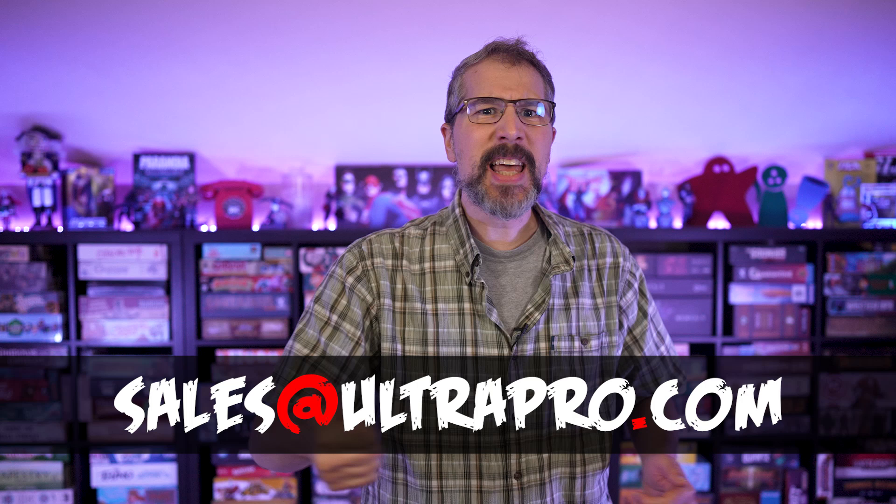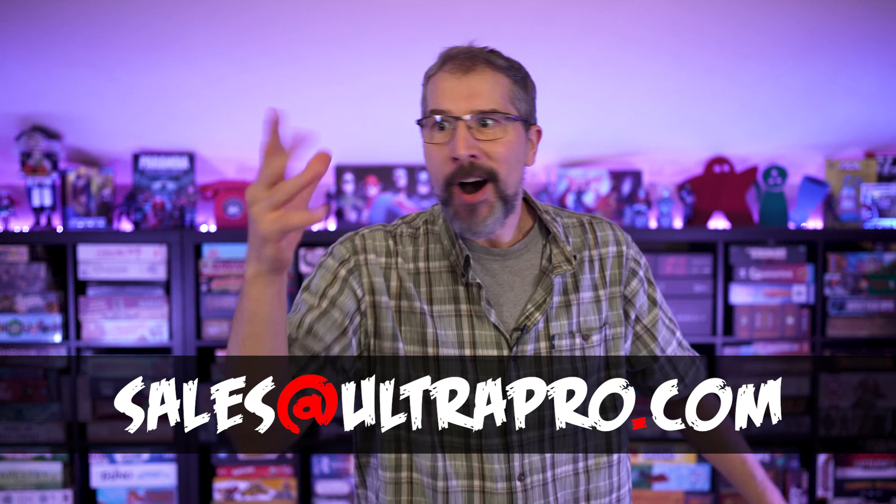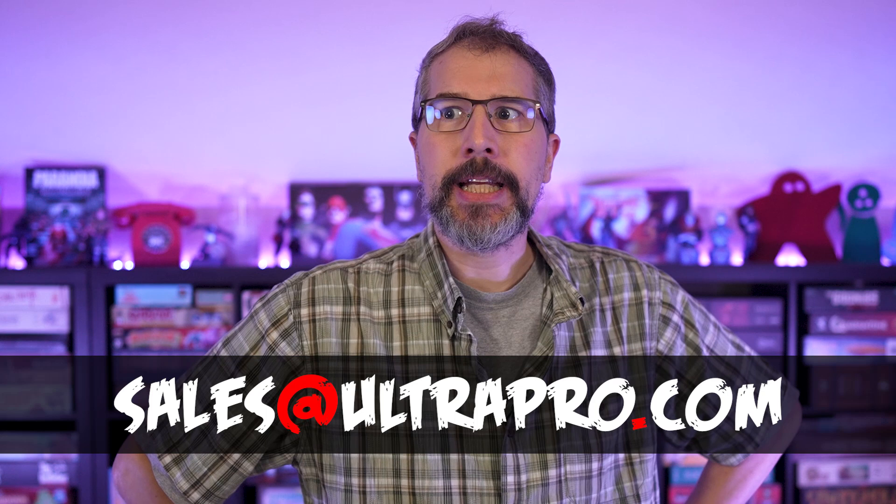And you can help. If you believe that you've received counterfeit Ultra Pro goods, contact sales at UltraPro.com and let them know about it so they can send those low-down, two-bit, no-good jack-and-innies off to the cleaners where they belong.